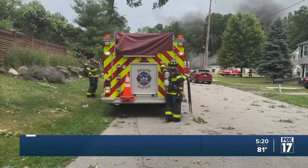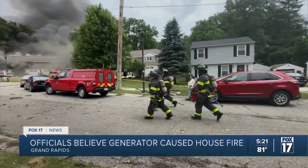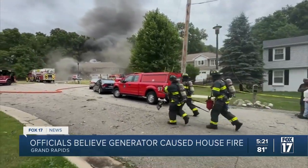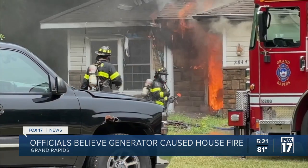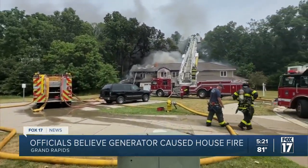Crews arriving on scene Tuesday afternoon discovered heavy black smoke coming from the structure and were greeted with a burst of flames. They could see the back of the structure was heavily involved in fire. Crowds gathered, stunned by how quickly it grew.